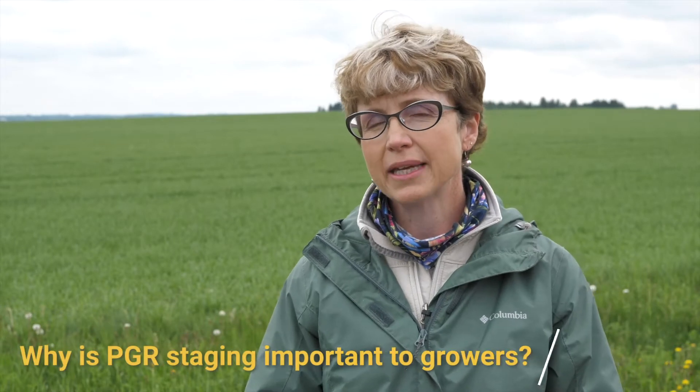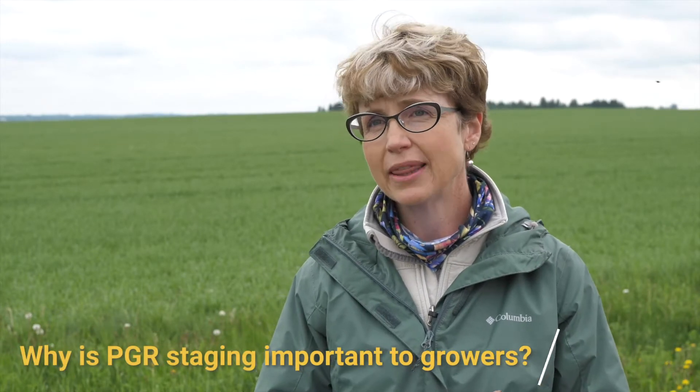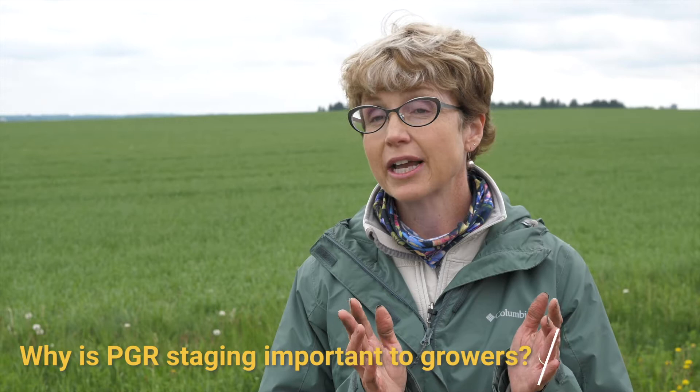It's important because growers are making this investment in a PGR and they want to make sure that they are getting the most efficacy out of that plant growth regulator application. When they apply it at the optimum time, they're going to get the optimum performance out of that PGR product. We are going to show you how to stage for PGR timing for gibberellin biosynthesis inhibitors in both wheat and barley — this would apply to Modus and Manipulator — and how we find that sweet spot for application.